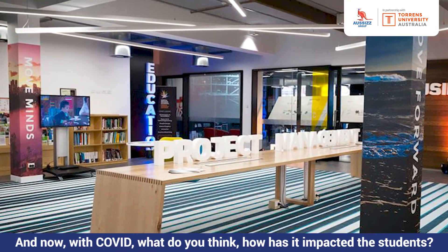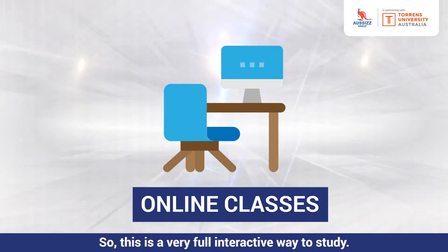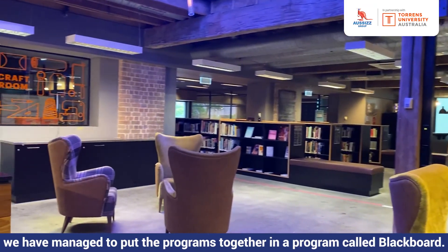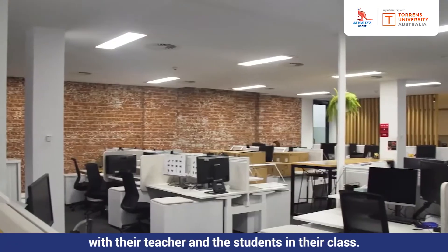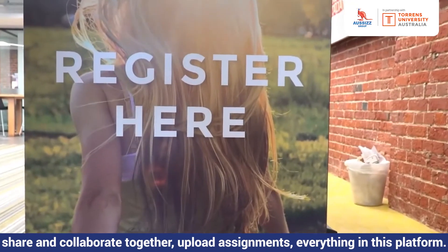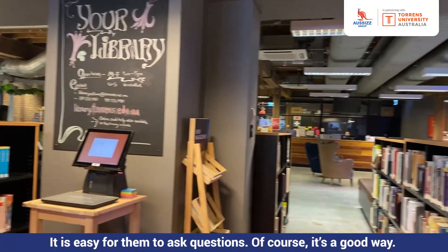With COVID, how has it impacted students? At the moment we are delivering our programs online, which is a very fully interactive way to study. The way that we would study in the classroom, we have managed to put the program together on a platform called Blackboard, where students interact with their teacher and classmates. They can communicate in a group environment, share and collaborate together, and upload assignments — everything on this platform. Students are finding it very easy to study online; students who are shy find it easier to ask questions.